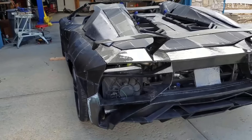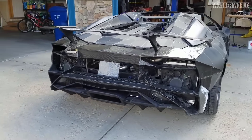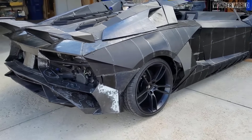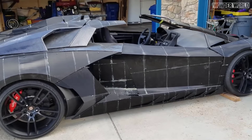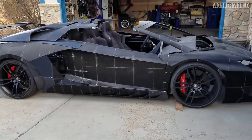You get the full glory of it when it's out of the barn. The new quarter panels and side skirts are on, so out in the light she's looking pretty spiffy.